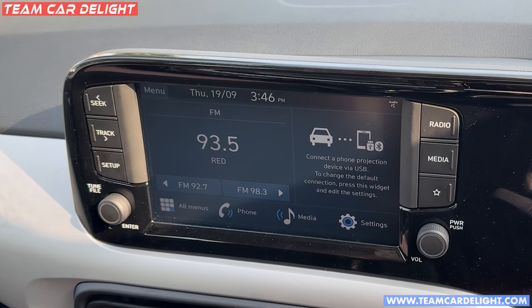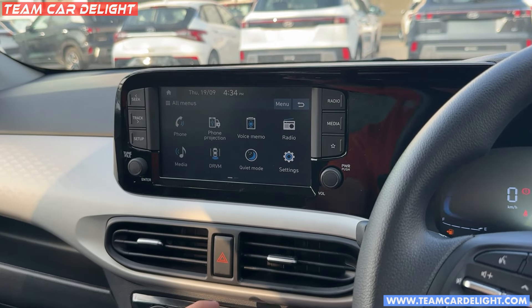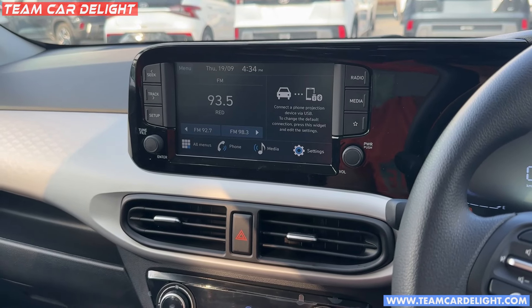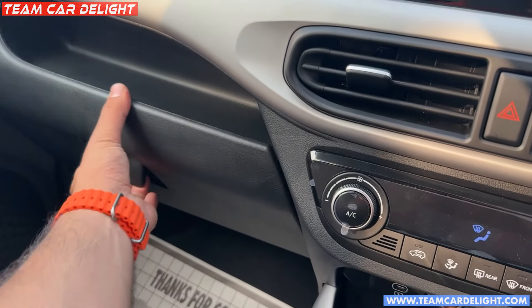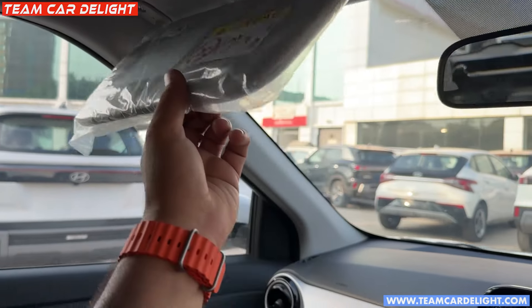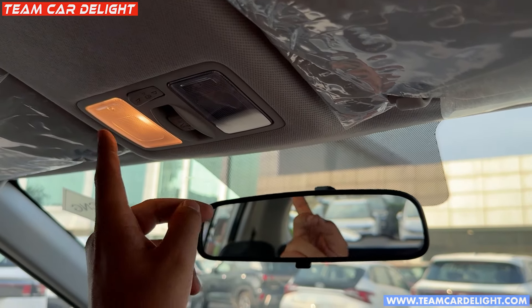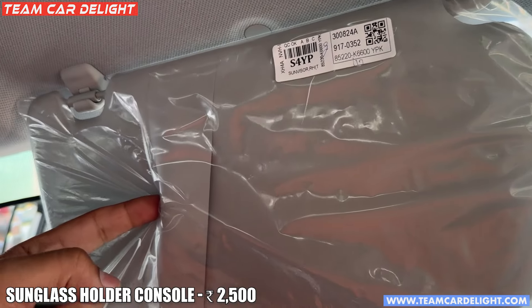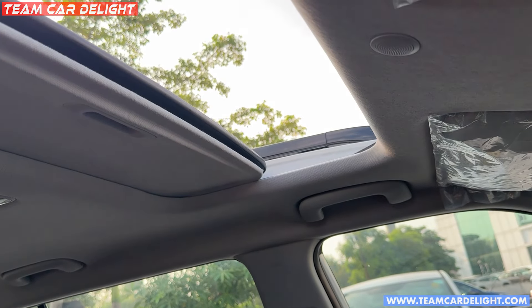The automatic AC works very well. You get an 8-inch infotainment system with 4 speakers, radio, Bluetooth, driver rear-view monitor, and quiet mode. Navigation, Apple CarPlay, and Android Auto are all available. There is a glove box without a cooling function and a vanity mirror. The IRVM is a day-night type. There is a sunglass holder and a console. Pressing the button here opens the large sunroof.